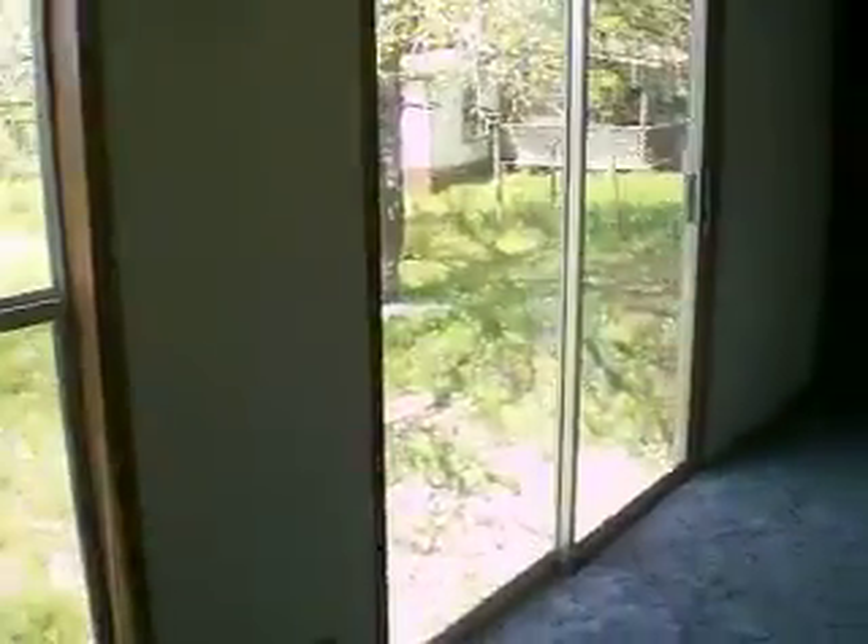This chimney has a sliding door here to the back. The AC is over there outside.